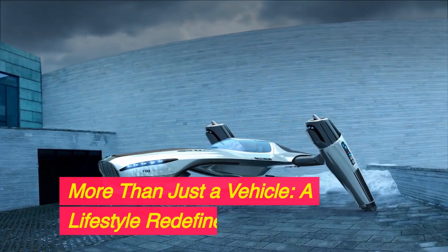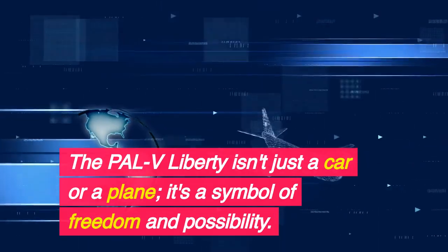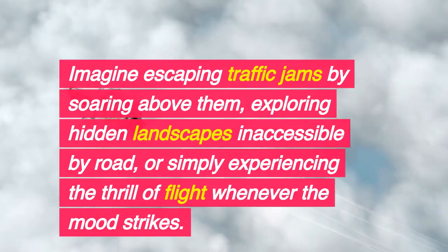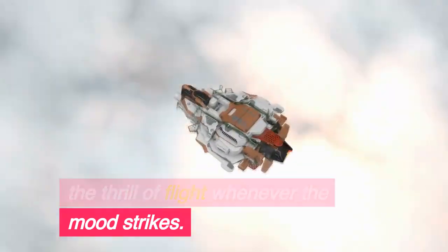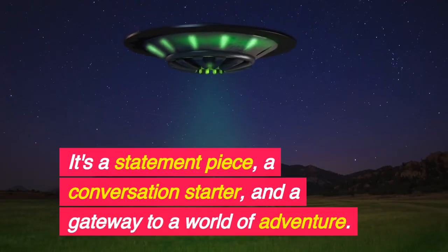More than just a vehicle — a lifestyle redefined. The PALV Liberty isn't just a car or a plane; it's a symbol of freedom and possibility. Imagine escaping traffic jams by soaring above them, exploring hidden landscapes inaccessible by road, or simply experiencing the thrill of flight whenever the mood strikes. It's a statement piece, a conversation starter, and a gateway to a world of adventure.